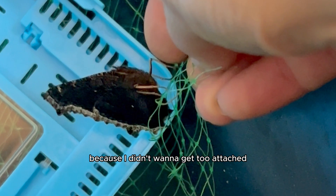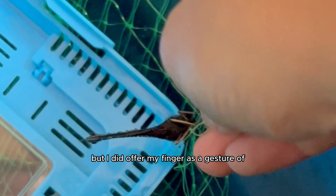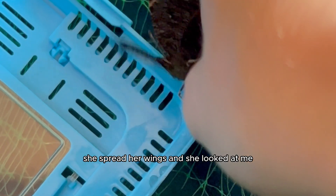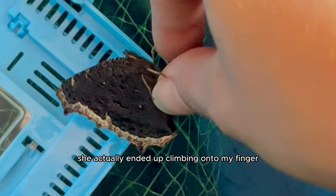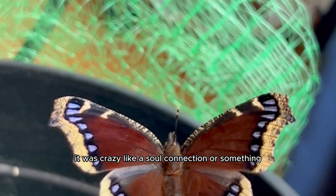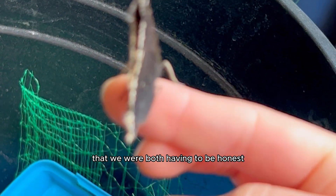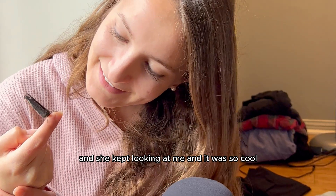I didn't want to name her just yet because I didn't want to get too attached since I knew she would eventually fly away into nature. But I offered my finger as a gesture of this new friendship, and slowly but surely — reluctantly at first — she spread her wings and looked at me, probably hoping I was a friend and not a predator. Soon she actually ended up climbing onto my finger and flapped her wings more vigorously, and the whole time she was looking at me like we were making direct eye contact. It was crazy, like a soul connection. She finally grasped onto my finger and began to explore the new surroundings.